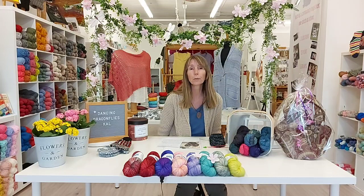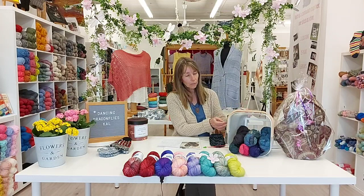Hi everybody, it is Friday and it is now week three in our Dancing Dragonfly Knit Along.